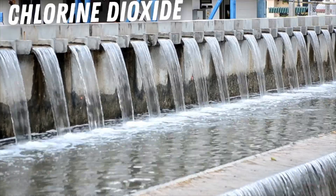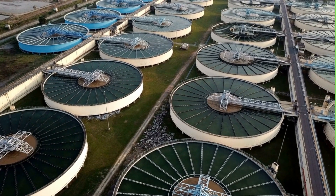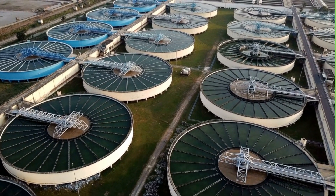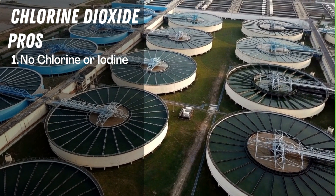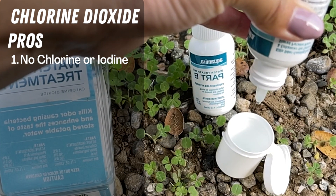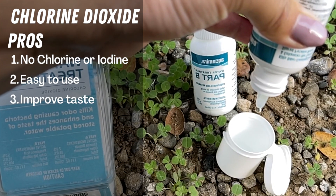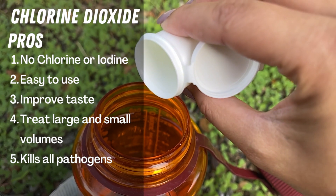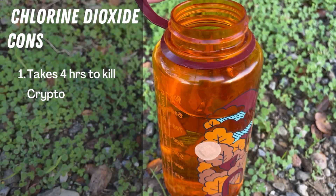Chlorine dioxide is the next method, and it doesn't actually contain any chlorine despite its name. It's been used for over 50 years by U.S. and European cities to purify tap water. Unlike chlorine and iodine, it doesn't create any potentially harmful byproducts, so you can use it longer term. It comes in both liquid and tablet form — you add it to your water, let it sit for 15 minutes, and it's ready to drink. It can improve the taste of your water, is equally easy for large and small volumes, and is effective against all pathogens. While it kills viruses, bacteria, and Giardia in 15 minutes, it does take 4 hours to kill Cryptosporidium.